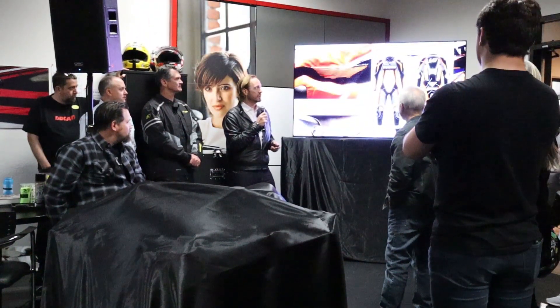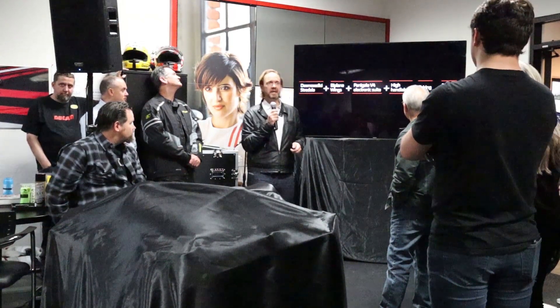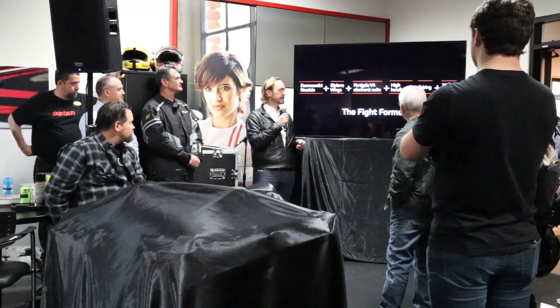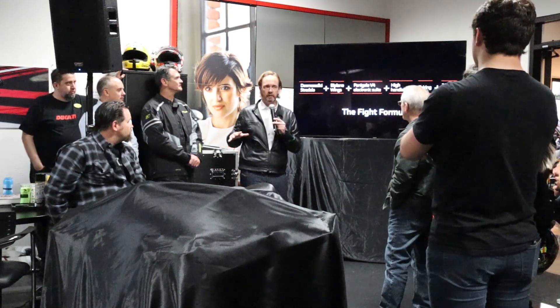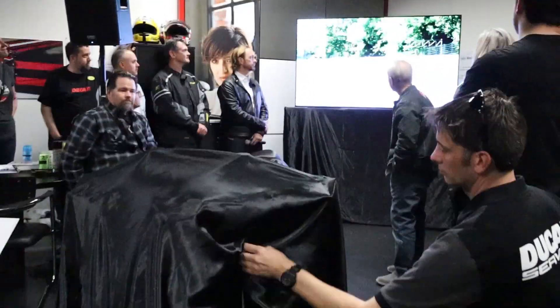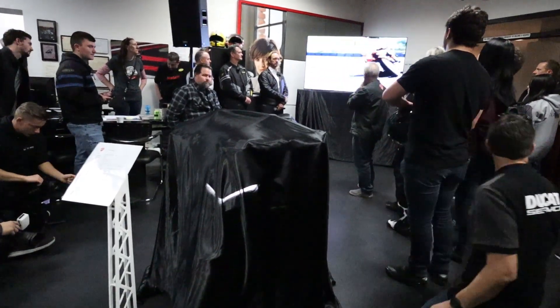Getting to the start of the show tonight, this is what we call the fight formula: the Desmo Cedici Stradale engine with biplane wings, the V4 electronic suite, a high handlebar — we've removed the fairing — and 208 horsepower.